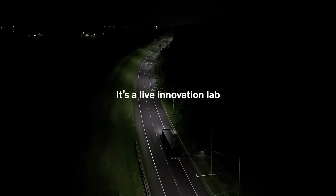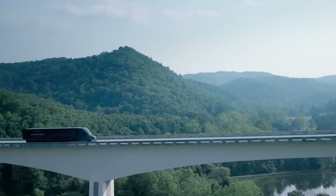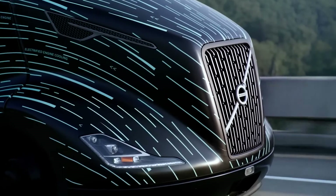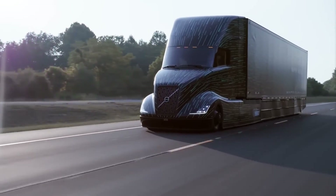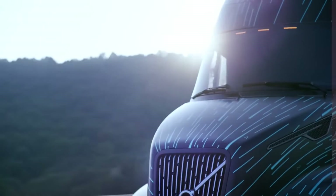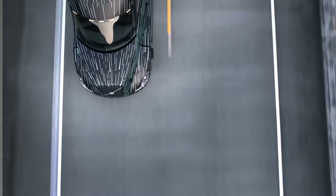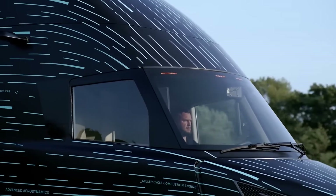Besides the SuperTruck 2, Volvo also plans to show off the all-electric VNR Electric 6-by-2 day cab tractor, which has a range of 275 miles thanks to a 565-kilowatt-hour battery. The electric motor can produce 455 horsepower (339 kW / 461 PS) and 4,051 lb-ft (5,492 Nm) of torque.